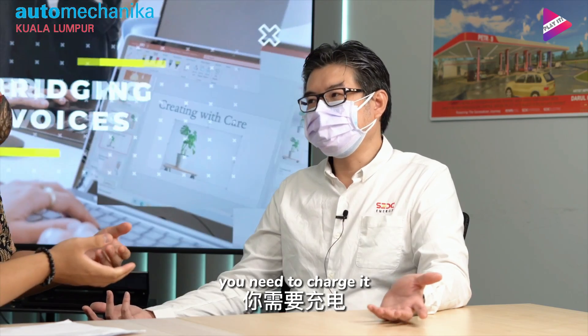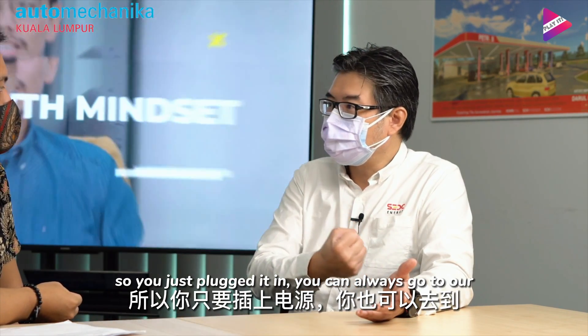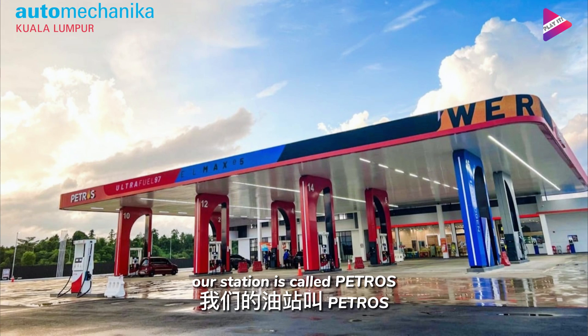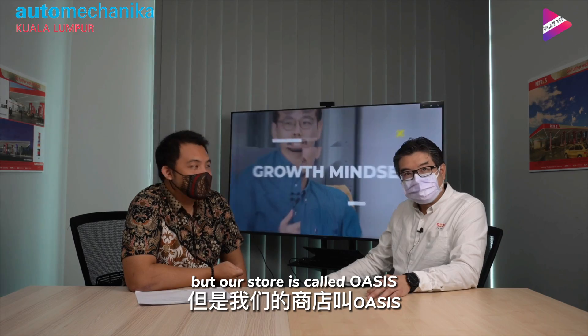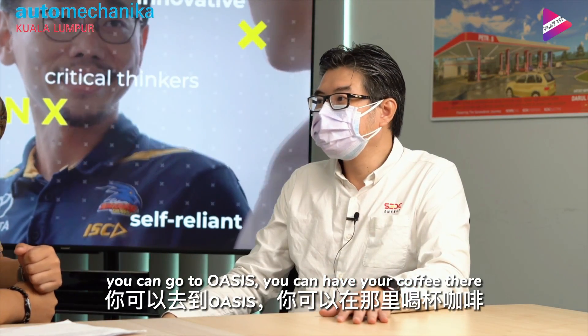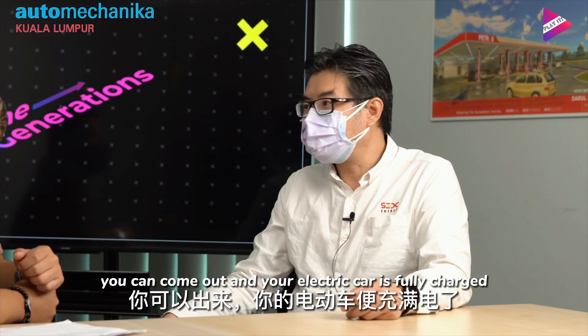For battery electric vehicles, you need to charge it — you plug it in and it takes a bit of time. You can always go to our store at the station. Our station is called Petros, and our store is called Oasis. You can go into Oasis and have your coffee there. After a couple of minutes, you come out and your electric car is fully charged.